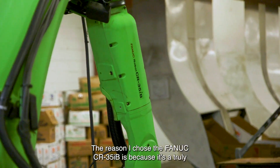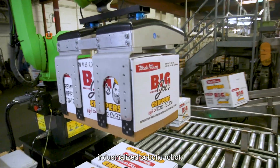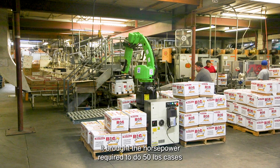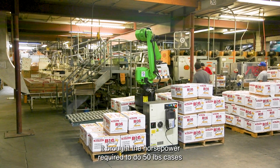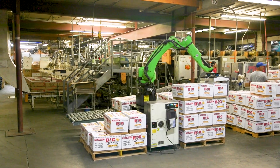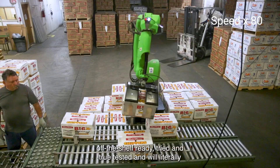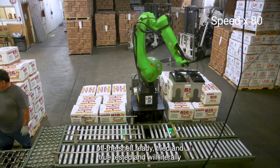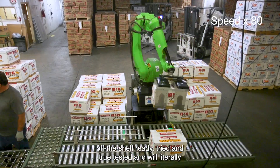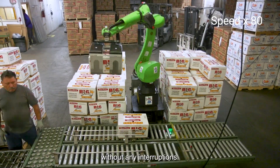The reason I chose the FANUC CR35iB is because it's a truly industrialized cobot. It brought the horsepower required to handle 50-pound cases that, up till now, a traditional cobot couldn't touch. By syncing them up together we got a single off-the-shelf, tried-and-true solution that will do the job over and over again without any interruptions.